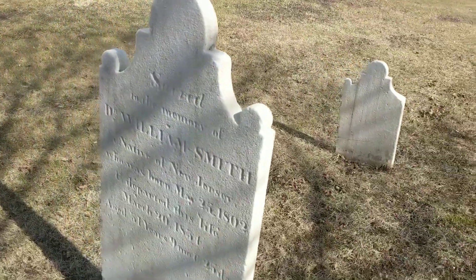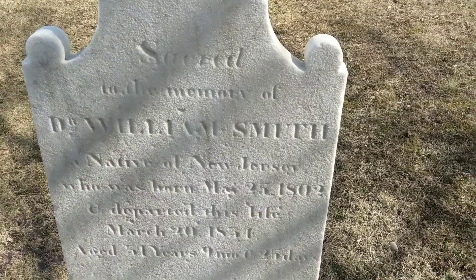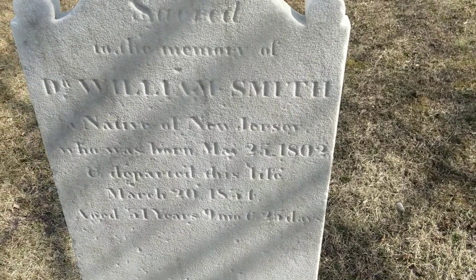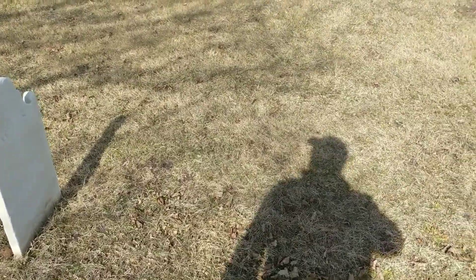This looks like a Dr. William Smith, native of New Jersey — born 1802, departed life probably around 1853, as he was 51 years old. Probably a very important person. A lot of these stones are very hard to read, but it actually seems almost better than the last time I was here. There's what's probably the foot stone over there and the headstone here.